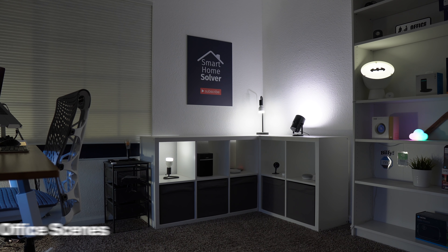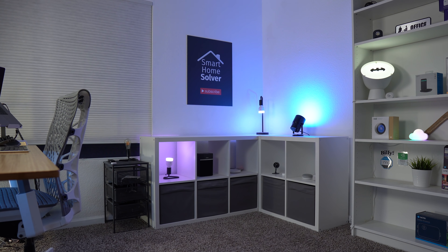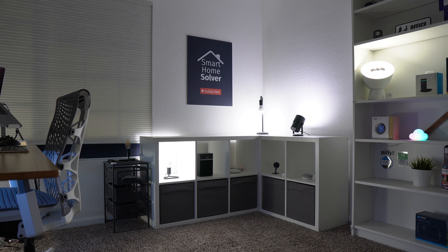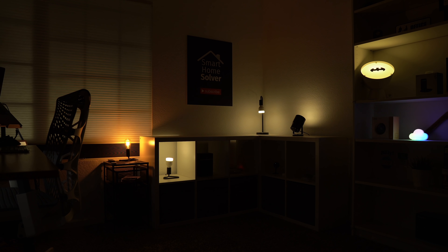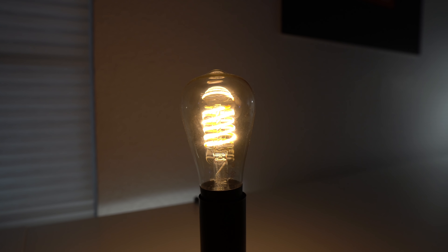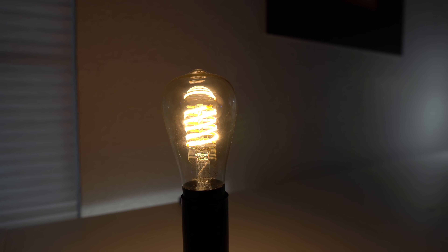I use lights all the time in my office. If I'm going to film a video I have a scene to turn on everything I need. If I'm going to work and be productive I have a scene for that, as well as a scene for reading — the Hue filament bulb has been a nice little addition for that. It's a cool accent light to use in a scene like this.